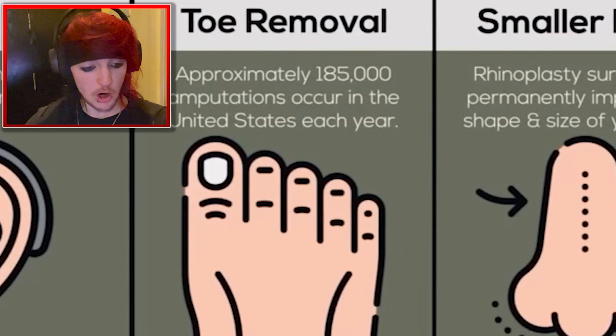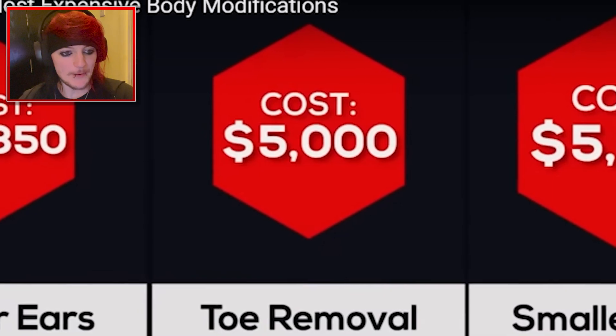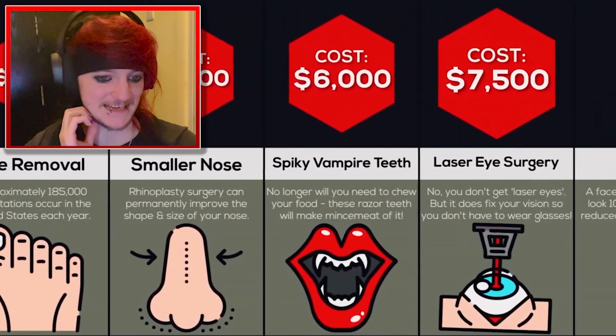Toe removal? Why are you getting rid of your toes? Your toes are there to balance. Approximately 185,000 amputations occur in the United States each year. Why are you paying five grand for your toe to be removed? Is it because you got one extra maybe? $5,500 for a smaller nose. I know a few people that have done that, to be fair. I think my niece has.